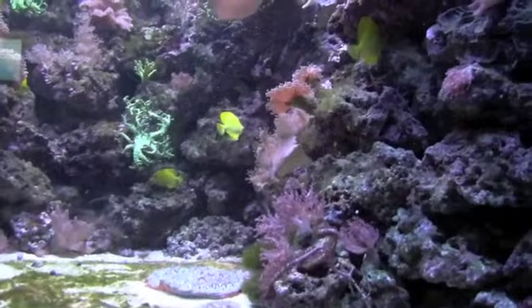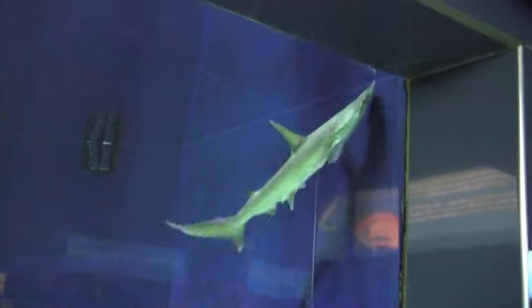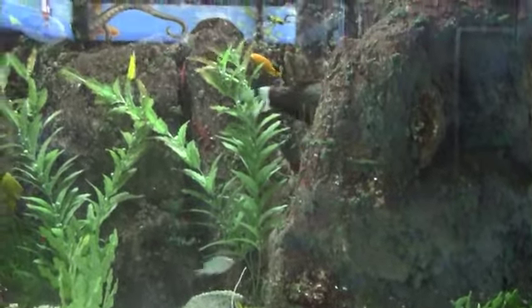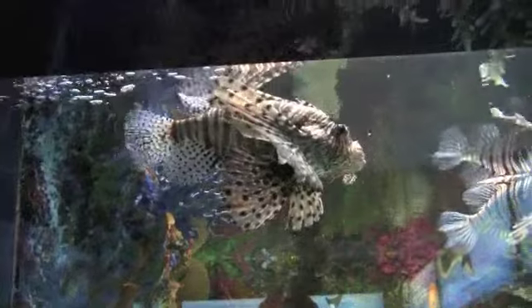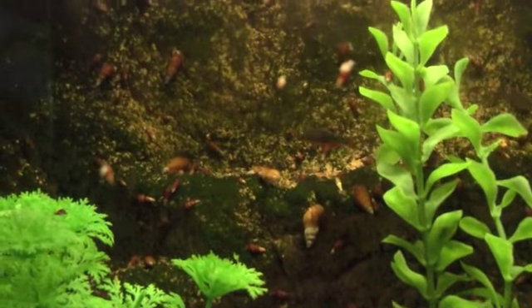Let's take a look at some of the other marine, freshwater, and brackish displays in the aquarium. Celestial Pearl Danios in a zoo? You really have to appreciate that an institution like this would make a display of such a small aquarium fish.